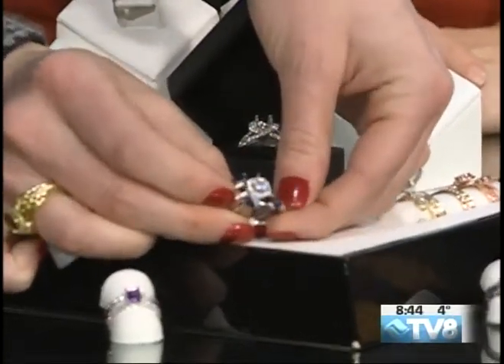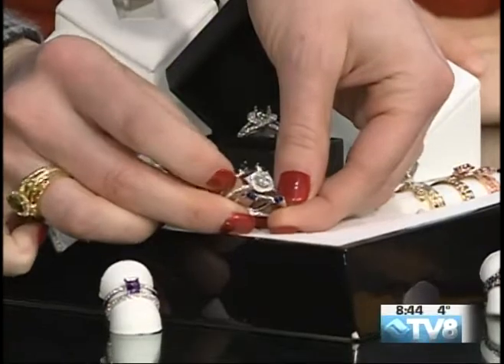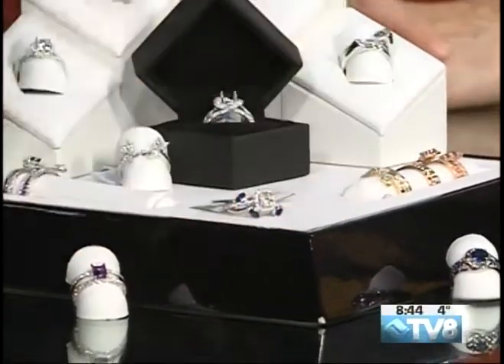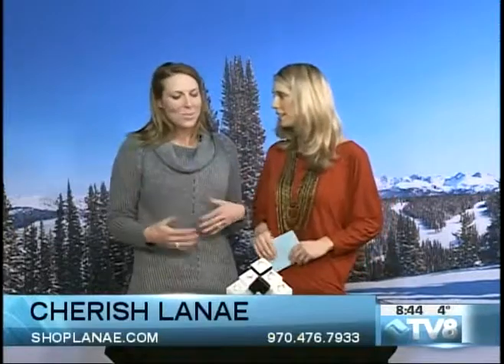This is a center stone with sapphire side stones. We're having people come in really looking to reset their original diamond rings. Everybody wants to renew and refresh everything — that's kind of one of the trends.